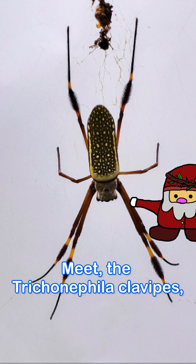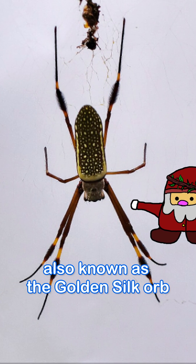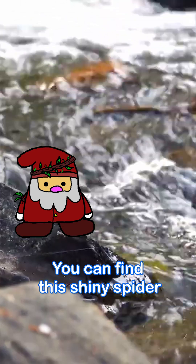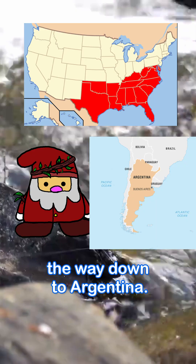Meet the Trichonephila clavipes, also known as the golden silk orb weaver. You can find this striking spider from the southern United States all the way down to Argentina.